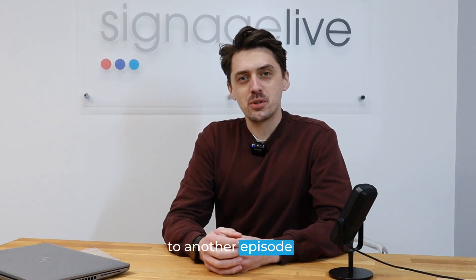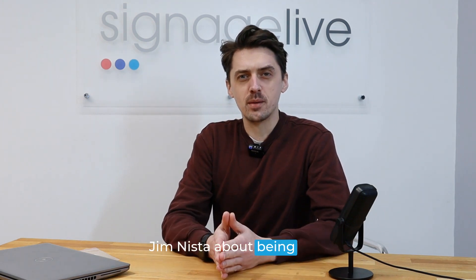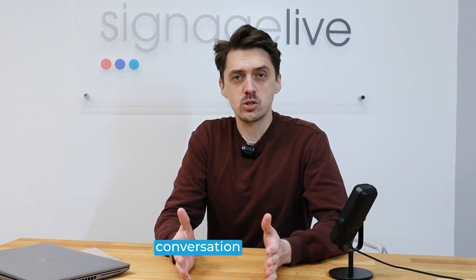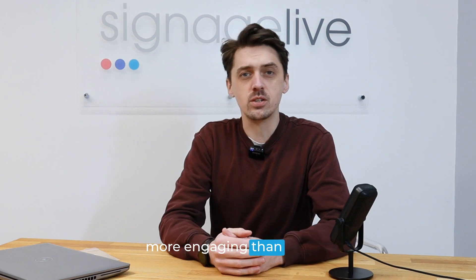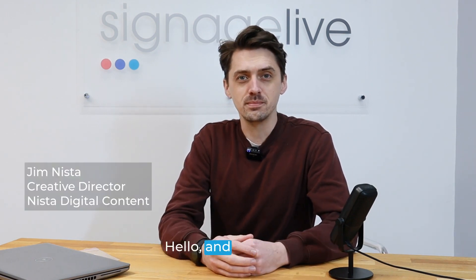Hello and welcome to another episode of Digital Signage Explored. Today we're speaking to Jim Nister about being able to create immersive digital signage experiences whilst keeping within a budget. It's a really fascinating conversation topic, so if you're looking at how to create something more engaging than just an image on a screen, this episode is definitely going to be for you.